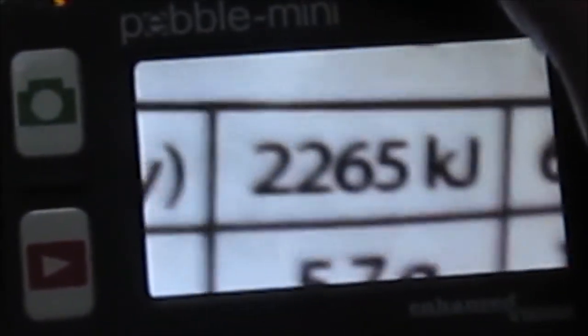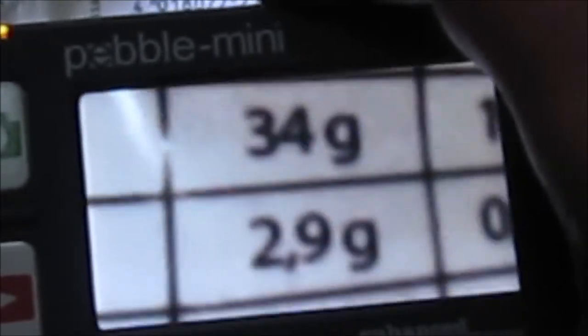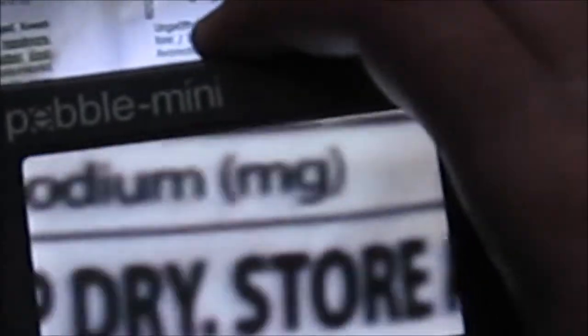This is a serving of 56 grams. If you eat the whole package, it is 2265 kJ, 5.7 grams of protein, 52 grams of carbohydrates, 1.4 grams of sugar, 54 grams of fat, 2.9 grams of saturated fat, 3.3 grams of dietary fiber, and 360 milligrams of salt.